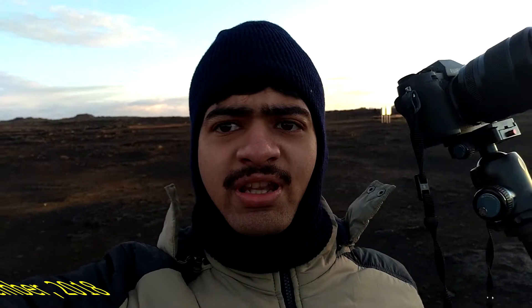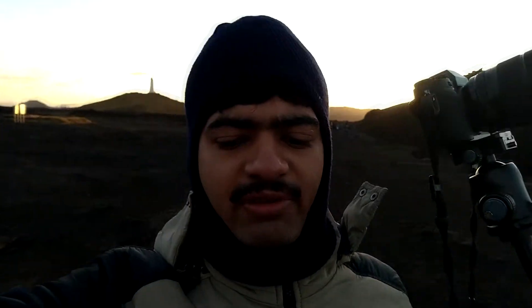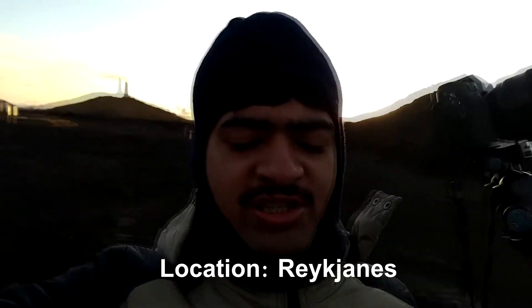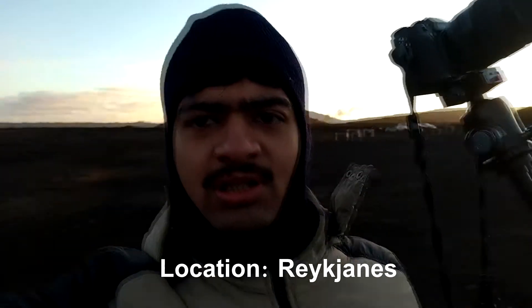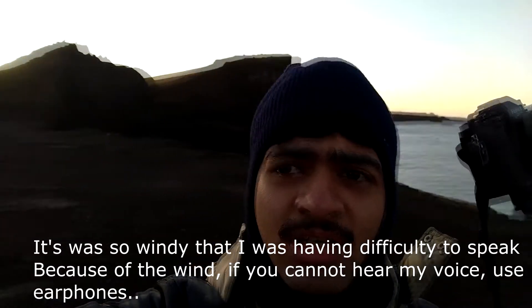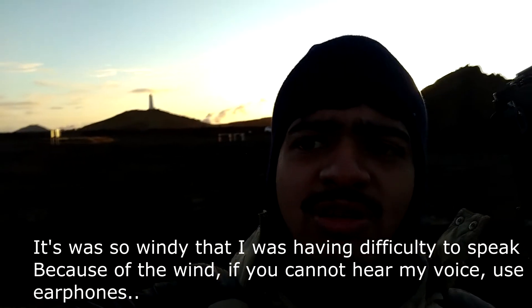Good morning guys! We are at the location at 7:30 a.m. and we are starting to explore. This place is called Breiðafjörð bridge area and it is scary but beautiful. It is very well known for these rocky cliffs which you can see in the water, and there is a lighthouse behind me as well.